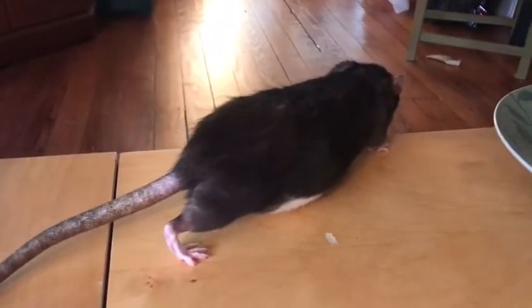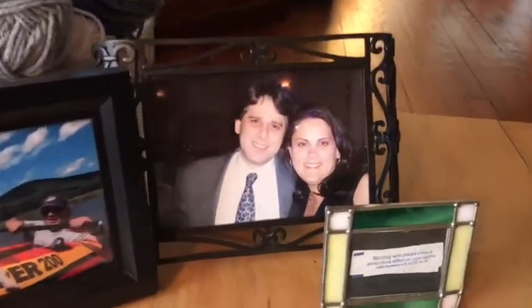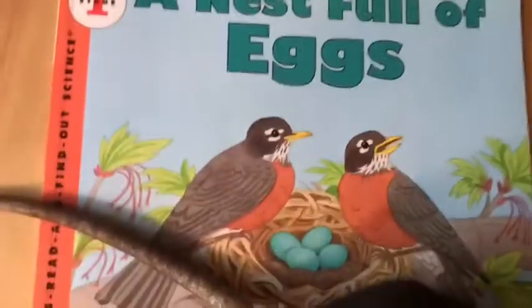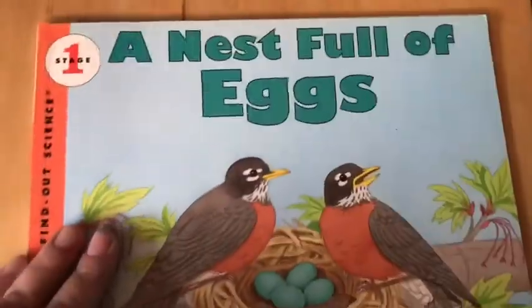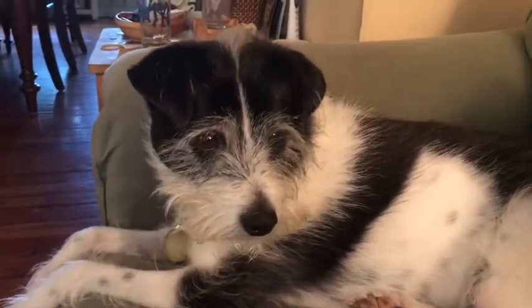Hi everybody, today I'm here with Millie. We're going to stay inside today because there is something in my garden that I don't want to disturb. We have a robin family — we saw their nest back on Earth Day, but the baby is finally big enough to be leaving the nest. So I thought for today we would read this book: 'A Nest Full of Eggs.' Millie, you're going to stay on my shoulder because we don't want you to pester your brother — there's Spencer right there.